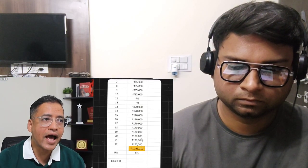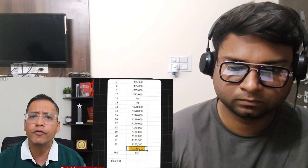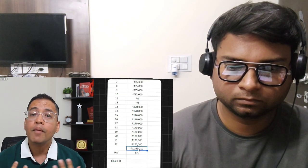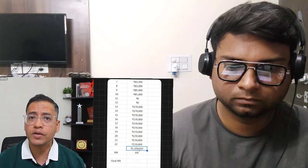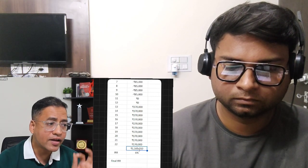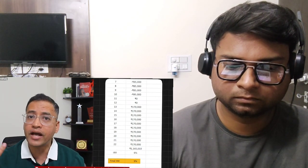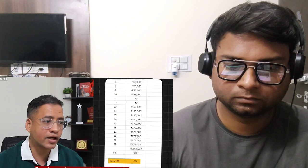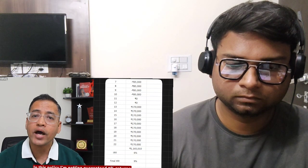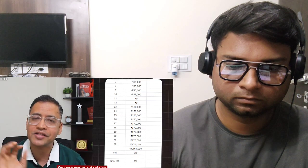If I use the 11,65,000 rupees figure and add it as a cash flow benefit in the IRR calculation — accounting for both the returns and the term insurance benefit — the final IRR comes out to 9%. So in this policy you are effectively getting a guaranteed 9% return. Now you know the complete picture and can make a decision.